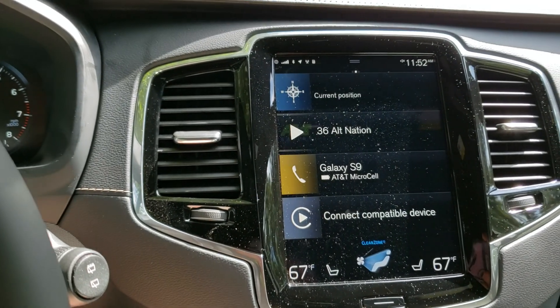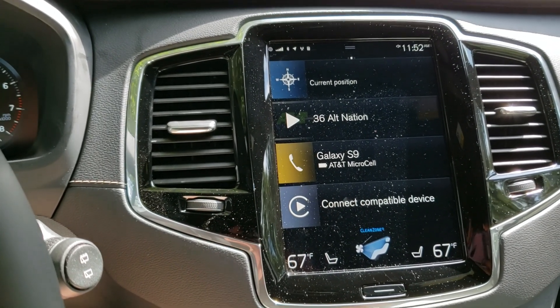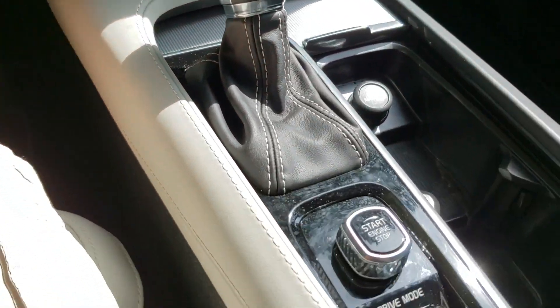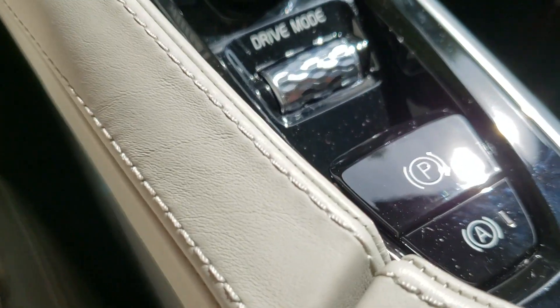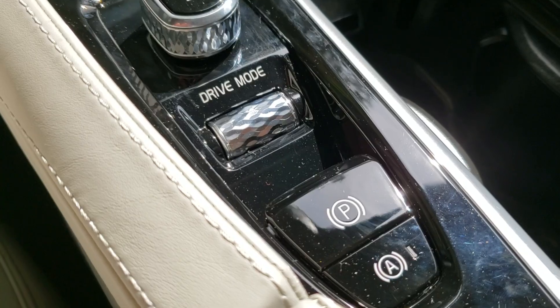Your first five minutes in the car are going to be a little bit of a learning time, but after that, everything sort of falls right into place. We also like that there's a conventional gear shift lever. The drive mode is really easy to access and there's a shutoff for the stop-start system right at your fingertips.